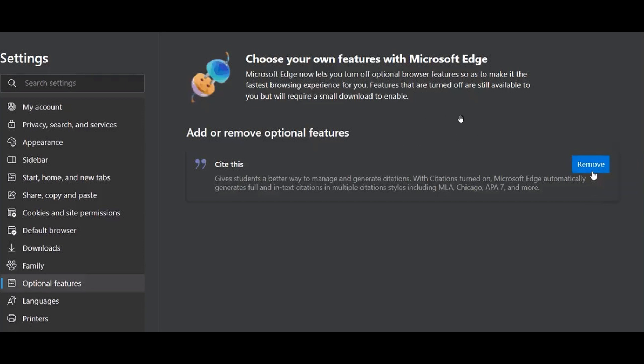How I'm interpreting this is that you're almost uninstalling a feature. The first feature Microsoft is testing in regards to adding or removing optional features is SiteThis, which for a lot of users is not really a day-to-day feature. SiteThis is aimed at helping students cite information — so it's more aimed at students. Microsoft is testing removing SiteThis as that first optional feature.